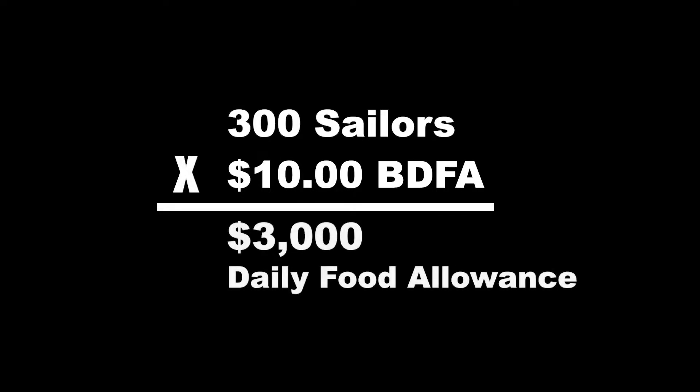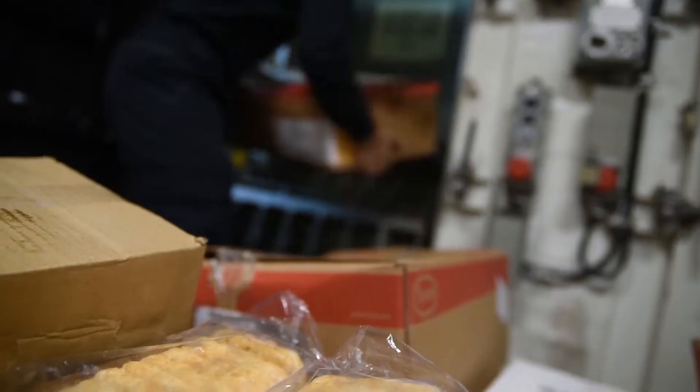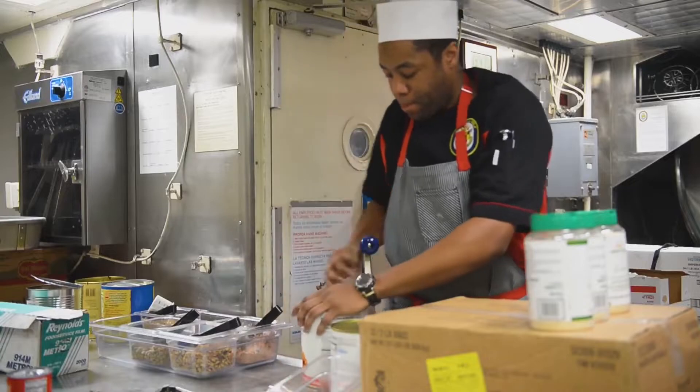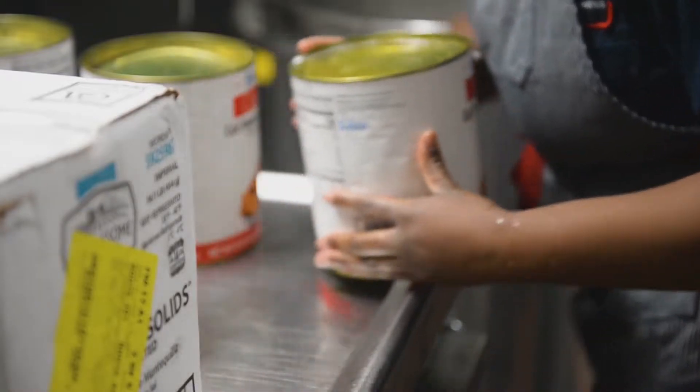For example, if you have 300 sailors on board today and the current BDFA was $10, the amount of money your ship will receive to feed everyone today would be $3,000. This process repeats every day of the year. FSM-3 tracks this money as your food budget. Ordering food to feed the crew costs money. The main difference between your food service operation and Amazon is the money isn't spent until you use the food to feed. Every food item in the store has an associated cost — lobsters cost money, or beans. When you break out food items to feed the crew, the cost is deducted from your food budget. FSM-3 tracks these costs too.